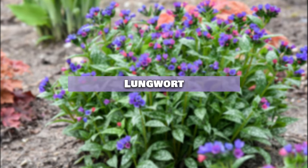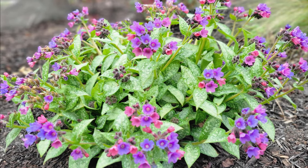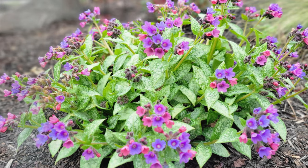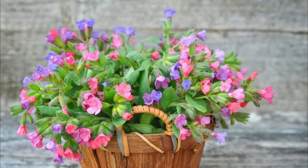Lungwort. Lungwort starts its bloom in spring with small pink flowers that gradually turn purple-blue. They're great for rooms that receive a few hours of indirect light daily.